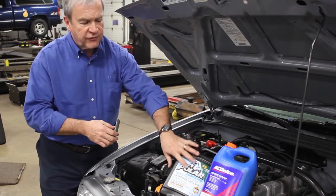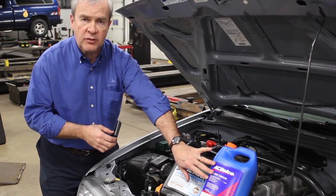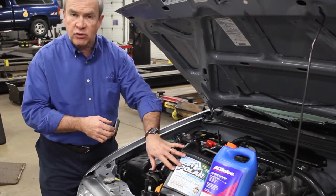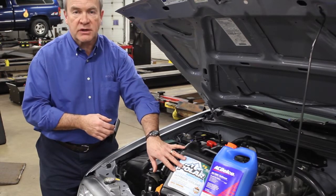Coolant comes in two different forms. It might come in a fully concentrated form that has to be mixed with water, or it might come in a pre-mixed version that is 50% water and 50% antifreeze.